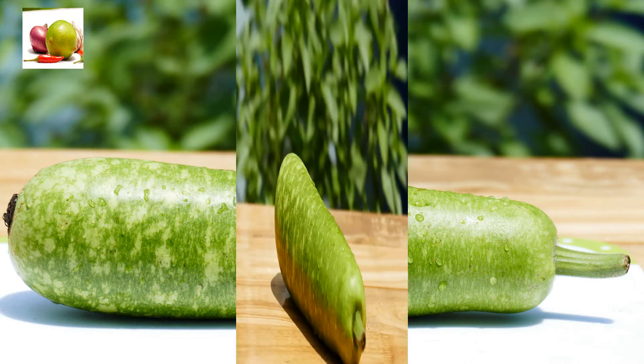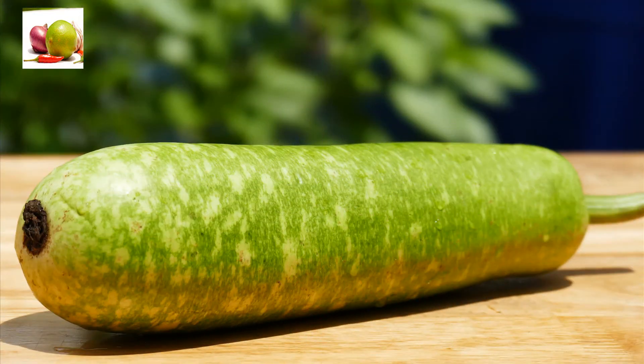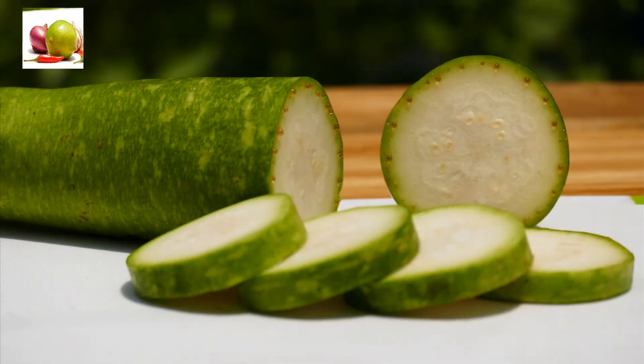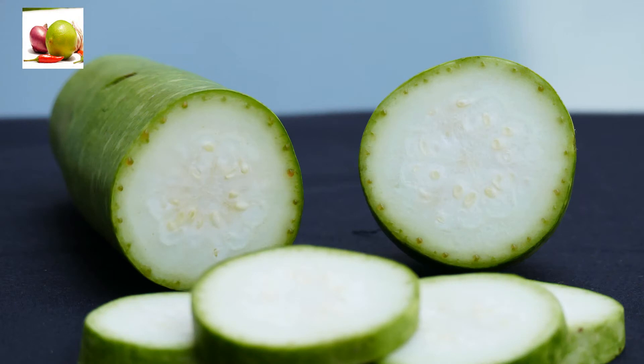Bottle gourd vegetable offers nutrients including energy, protein, dietary fiber, and carbohydrates. It is rich in water and contains minerals such as calcium, iron, magnesium, phosphorus, potassium, sodium, and zinc. It also contains vitamins including vitamin C, thiamin, riboflavin, niacin, vitamin B6, folate, and vitamin A.